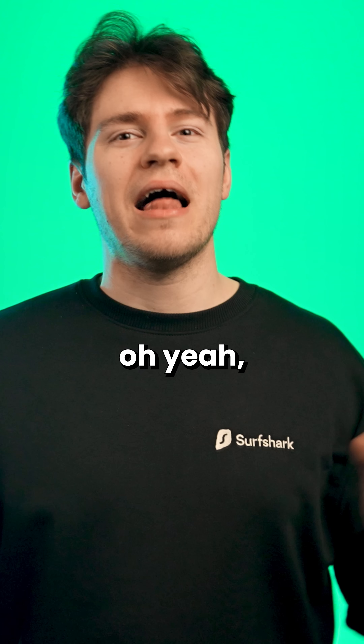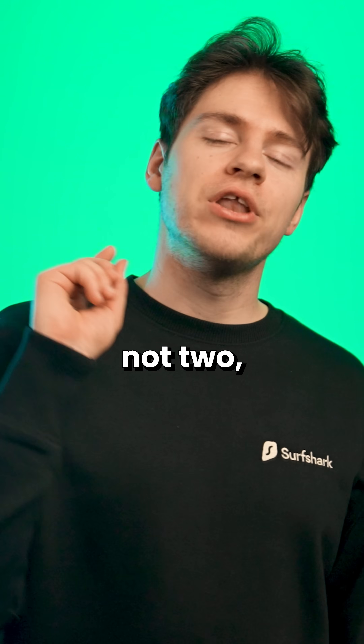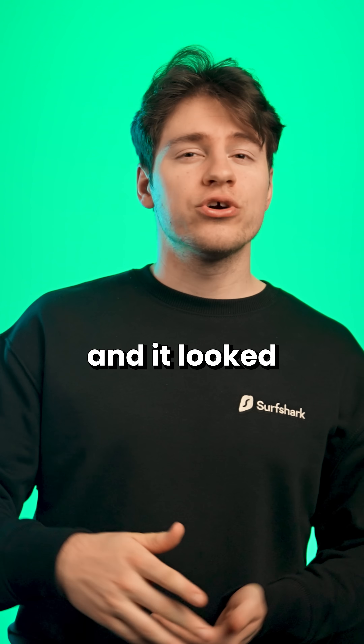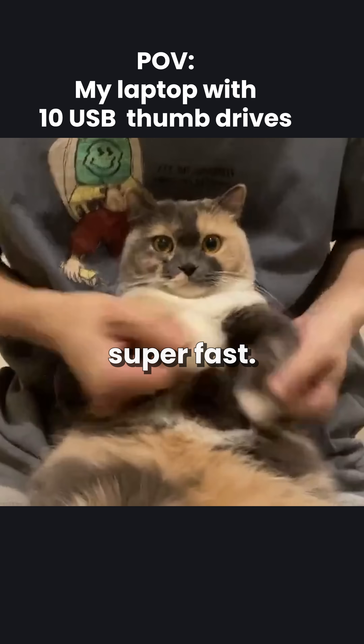Me being a kid, I thought, oh yeah, let's pimp that PC. And no joke, I put not one, not two, but three USB flash drives into my laptop. And it looked so silly, but it felt so good because I thought it would make my laptop super fast.